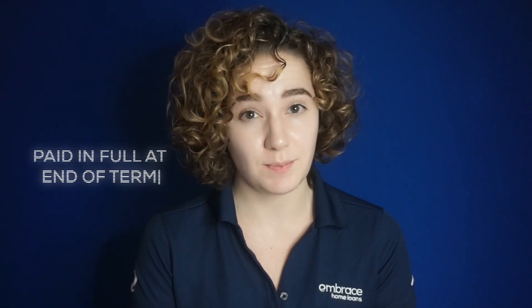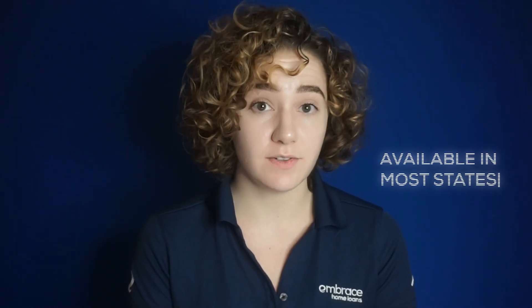Bridge loans have an eight-month term, giving you plenty of time to sell your current home, but the loan must be paid off in full at the end of that term. They're available in most states with a few exceptions and come with certain qualifications. For example, your current home must be listed for sale and your credit score needs to be good.